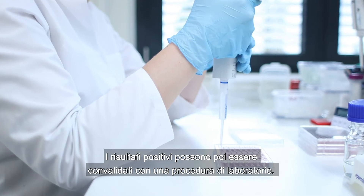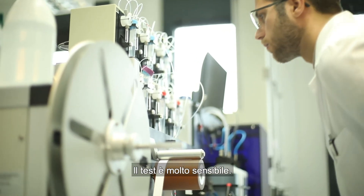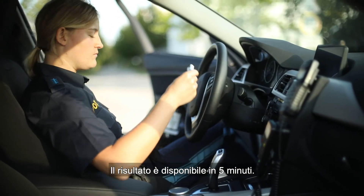Positive results are then validated using a laboratory procedure. The test is very sensitive — the detection limit is equivalent to a teaspoon of sugar dissolved in an Olympic-sized swimming pool. The result is available in five minutes.